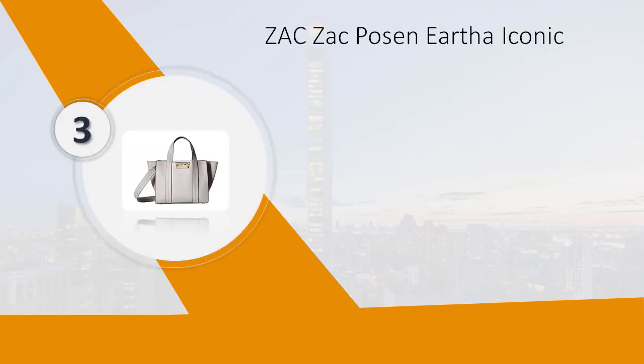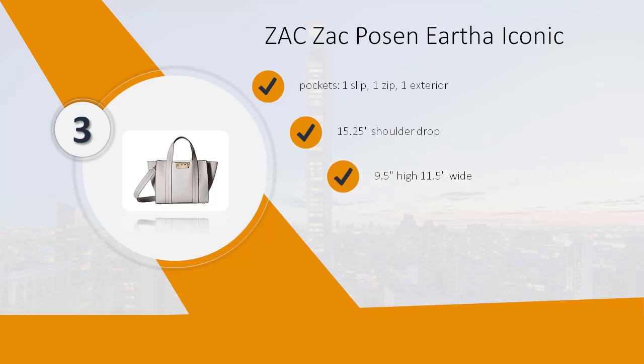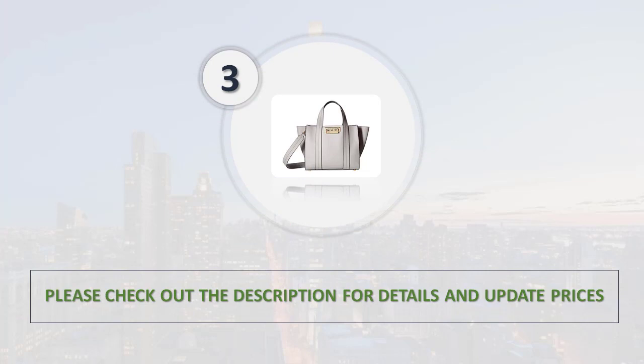Number 3: Zack Zack Pose and Eartha Iconic. Pockets: one slip, one zip, one exterior. 15-inch shoulder drop. 9.5 inches high, 11.5 inches wide. Magnetic closure. Leather lining. Please check out the description for details and updated price.